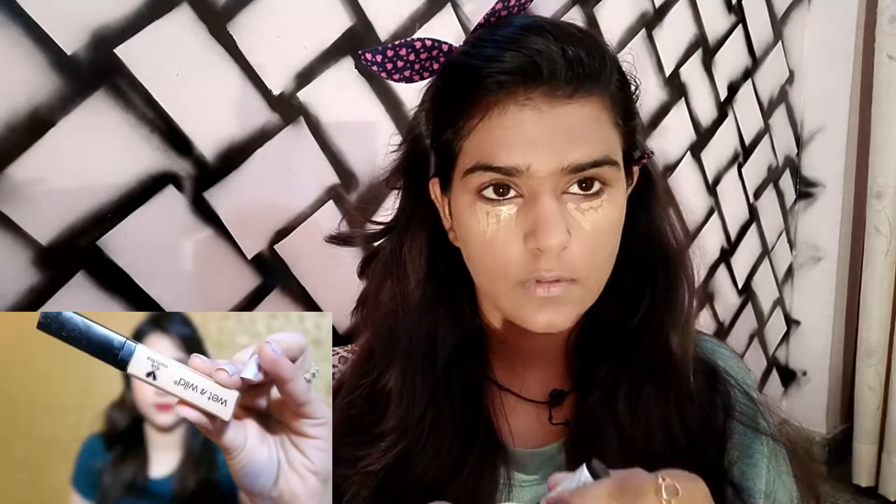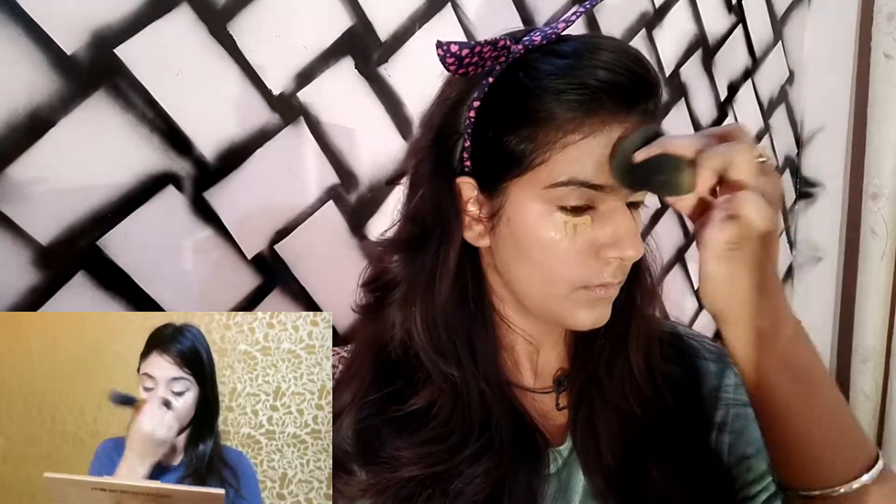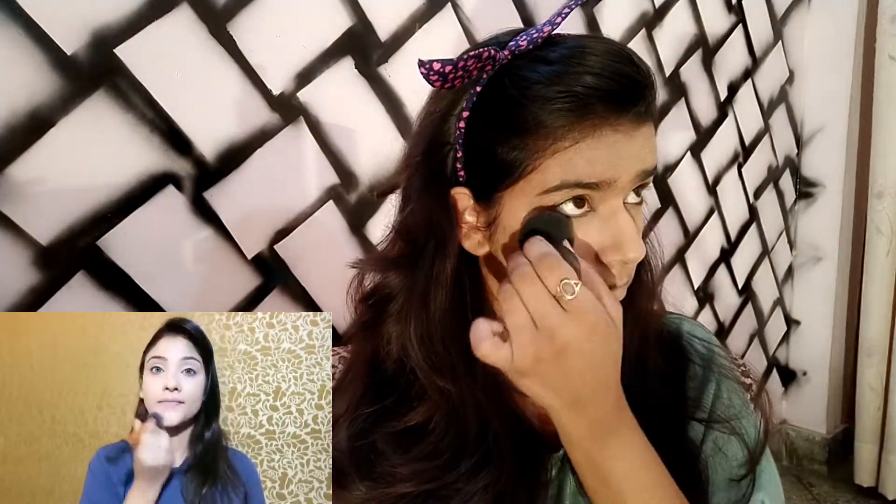After this, she used Wet N Wild concealer. I have Revlon concealer, so I am going to use that instead. After the concealer, she used compact powder. I don't have the same brand but I have Maybelline compact powder, so I'll use that.